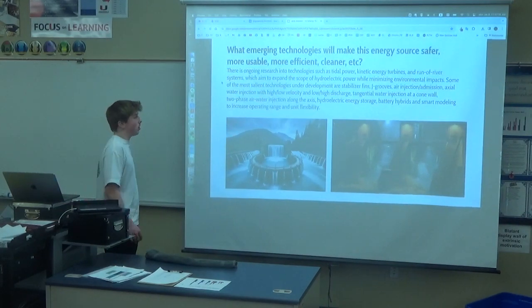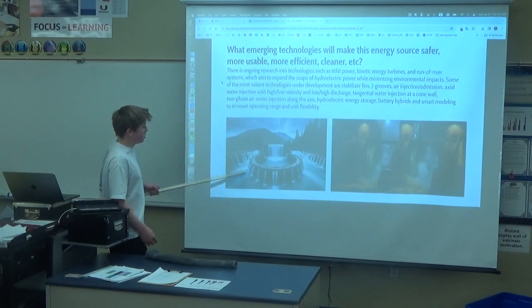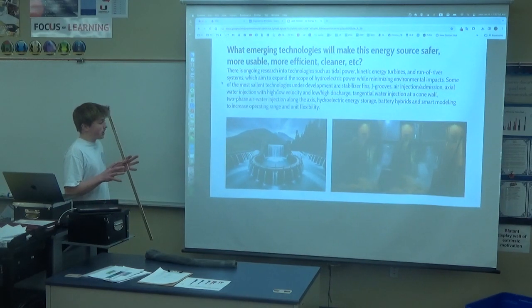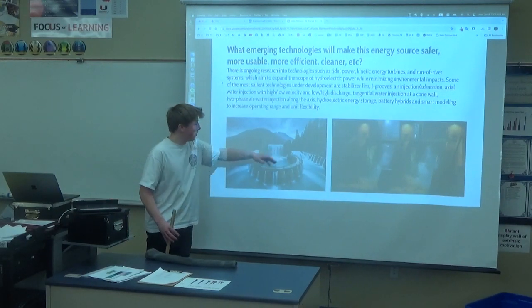Emerging technologies include more effective connected energy turbines. This image here is completely AI generated, but it's just an image that can show how, if you maximize the storage of it, you can really get all that flow.